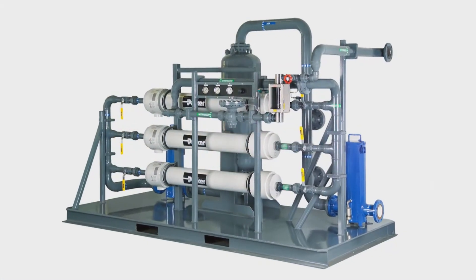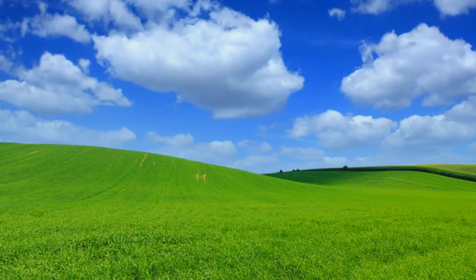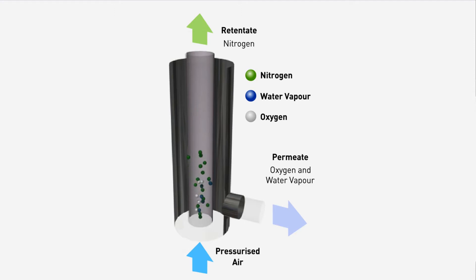Parker Industrial Nitrogen Generators are designed to transform standard compressed air — the same air we breathe — into pure, commercially sterile nitrogen at safe, regulated pressures. One of Parker's core technologies is proprietary hollow fiber membrane separation. Parker is one of only a few companies worldwide that manufacture this unique technology.